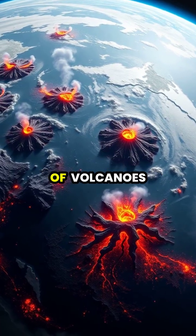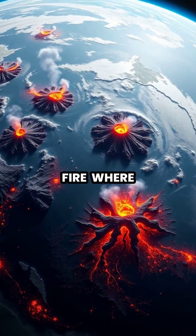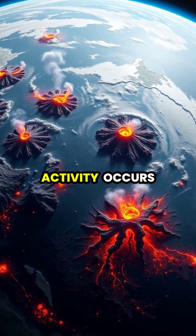Today, volcanoes form a ring around the Pacific Ocean, known as the Ring of Fire, where most of Earth's volcanic activity occurs.